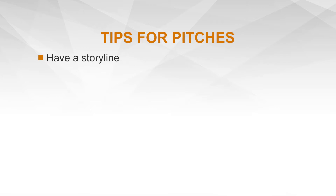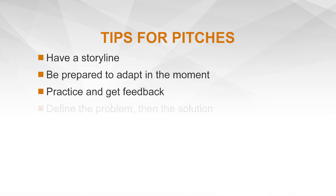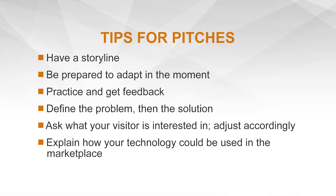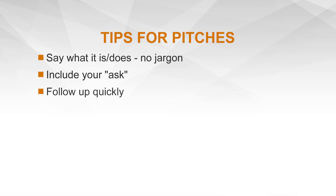Have a storyline. Be prepared to adapt in the moment. Practice and get feedback. Define the problem and then the solution. Ask what your visitor is interested in — adjust accordingly. Explain how your technology could be used in the marketplace. Say what it is and does — no jargon. Include your ask. Follow up quickly.